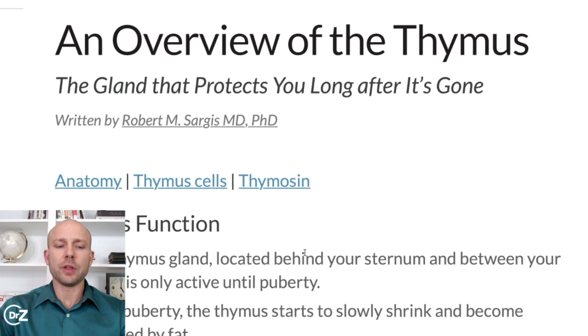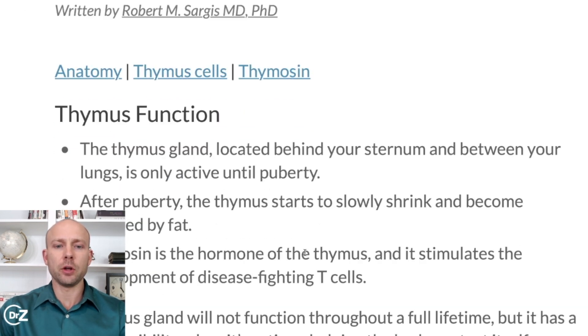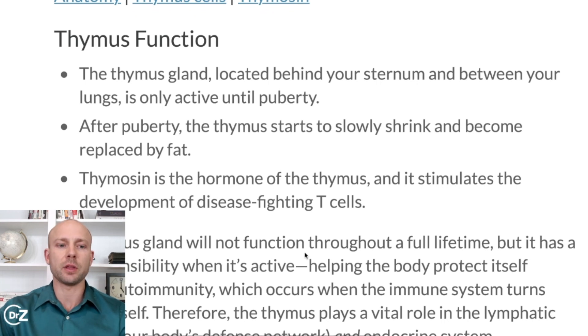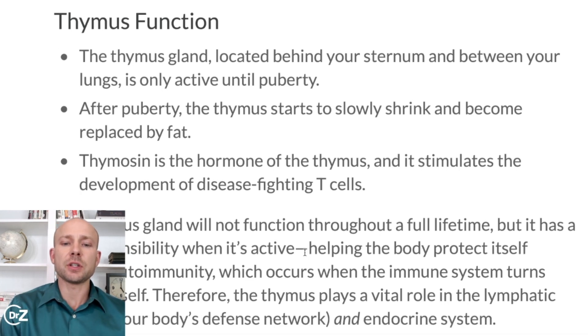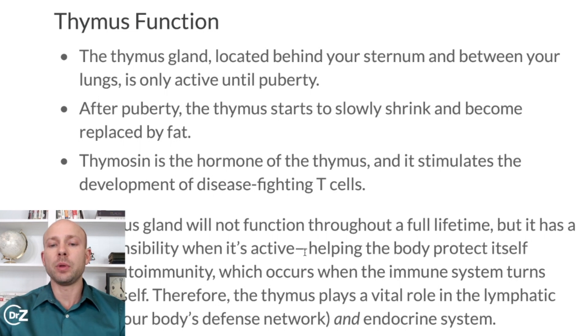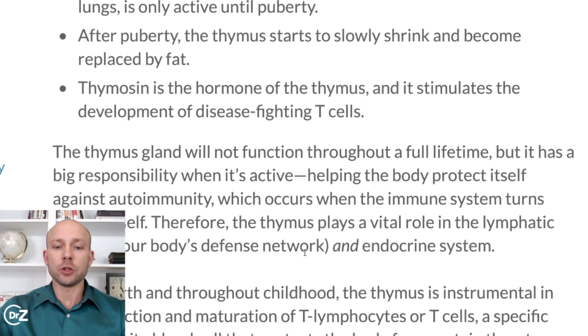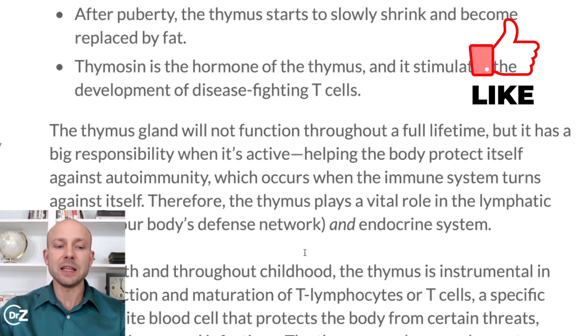Now let's jump into the thymus. What do you have to do to improve your thymus function? Let's first get a decent understanding as to what your thymus is. The thymus is a gland located directly behind your sternum and between your lungs, and it's only highly active until puberty. After puberty, the thymus starts to slowly shrink and become replaced by fat.